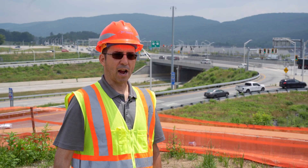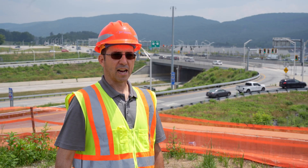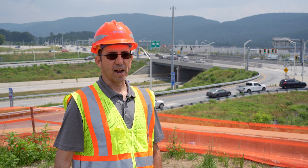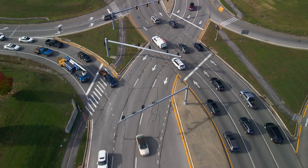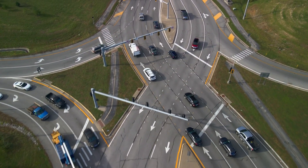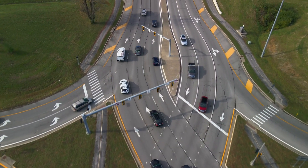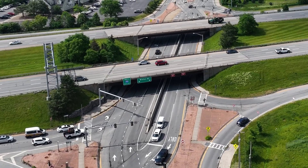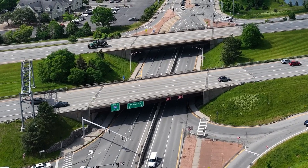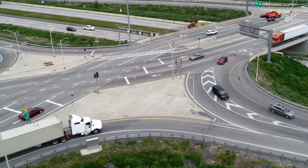Initially when the DDI was open to traffic, we saw a lot of uproar from the public. They're not used to driving on the left side of the road — people would say, 'What do you mean I have to be on the left side of the highway?' But after construction was completed and all the outreach had taken place and appropriate signing was in place, we received very positive comments. Over the course of several months, people got used to it.